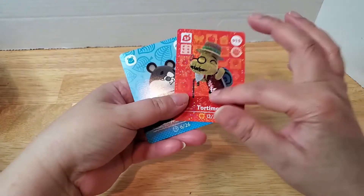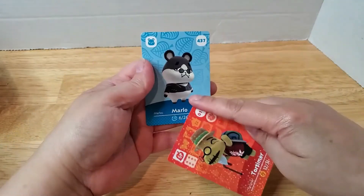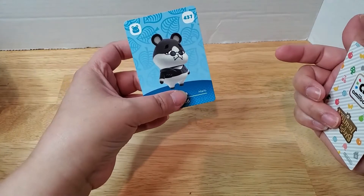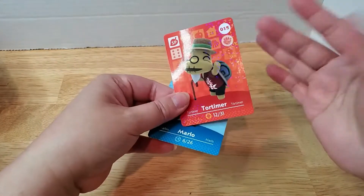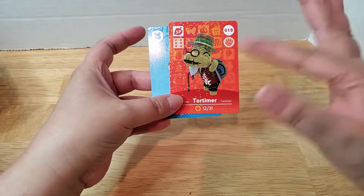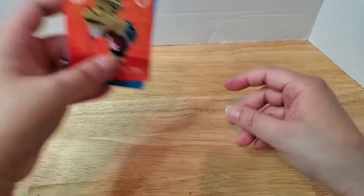I also joined two or three Facebook groups for Animal Crossing amiibo card trading — Ayumu actually sent me those links. I did a trade with a girl named Lacey, and she gave me Tortimer and Mario. Mario came before the two cards Ayumu sent me, so after Ayumu's cards arrived, my series 5 normal villagers were complete. Tortimer was a special card that Lacey had, and I traded one of my other special cards for it.